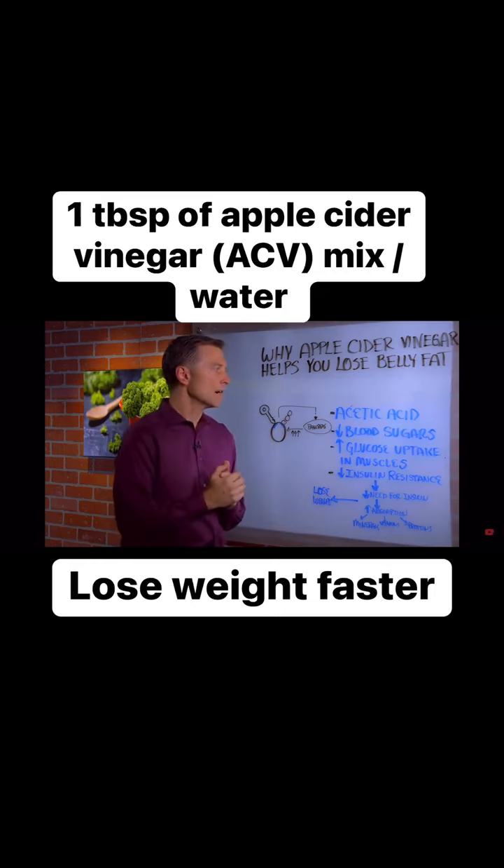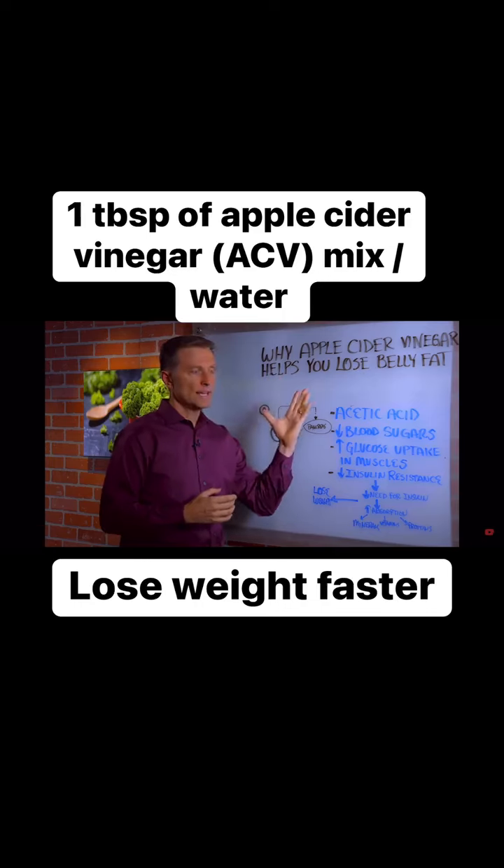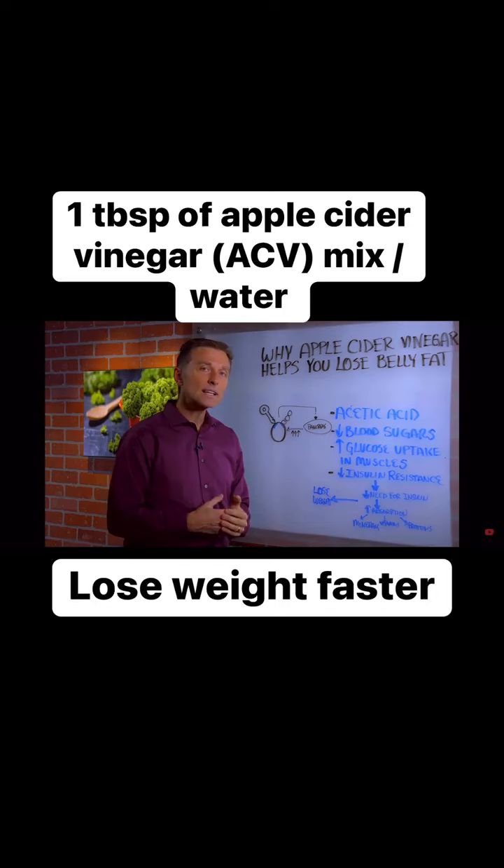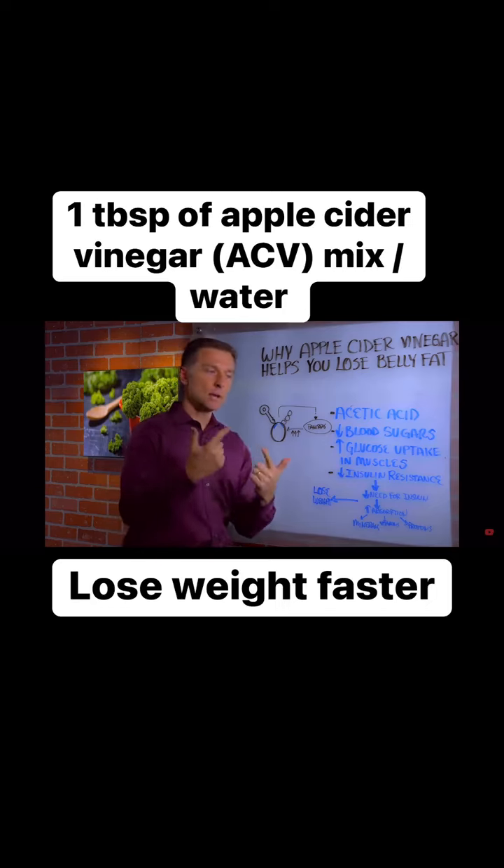I did another video, which I'll put a link down below, that talks about apple cider vinegar and the fact that it doesn't have a lot of vitamins, nutrition, or minerals, but indirectly it helps you absorb a lot of vitamins, minerals, and even protein.